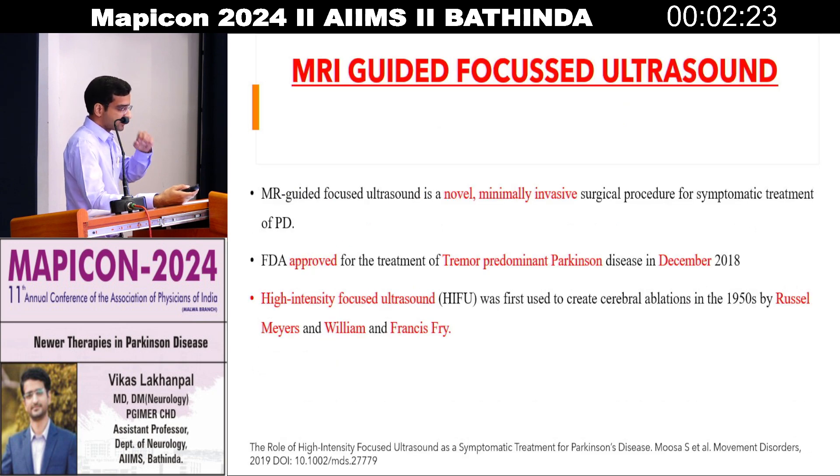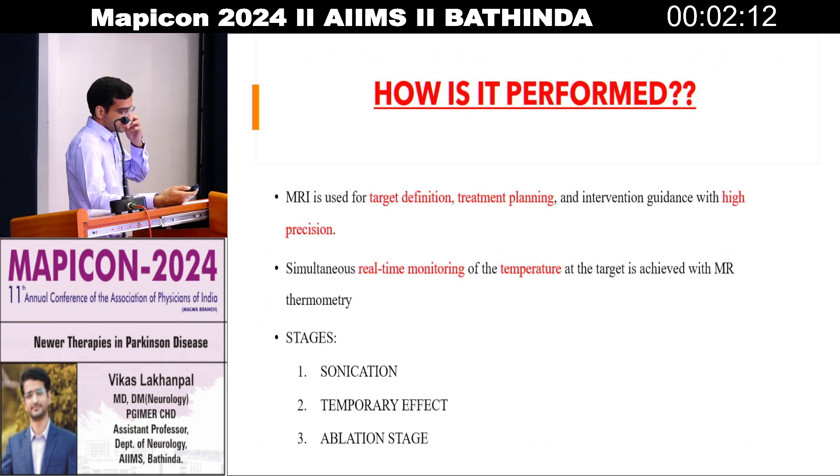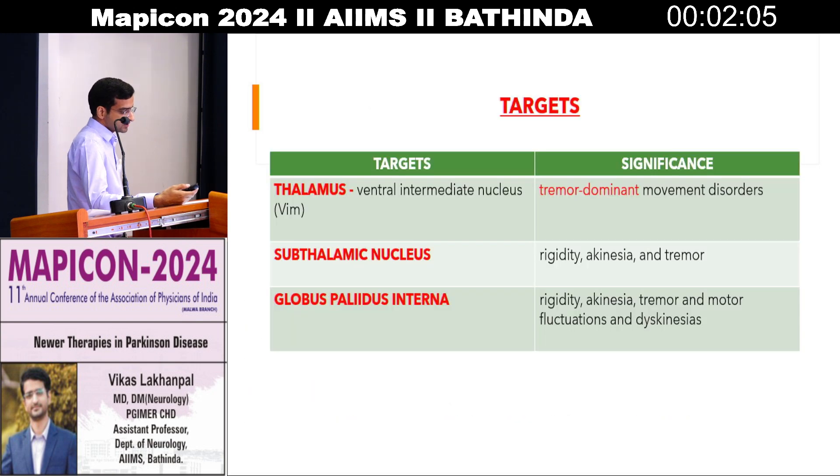Moving on to MRI-guided focused ultrasound. In this technique, with the help of ultrasound, we deliver diathermy to the nuclei of the basal ganglia which contribute to Parkinson's symptoms. It has three stages: sonication, temporary effect, and ablation stage. The targets for this therapy include the ventral intermediate nucleus of the thalamus — if ablated, it helps reduce tremor-predominant Parkinson's. The subthalamic nucleus — if ablated, it can help reduce rigidity, akinesia, and tremors. The GPi — if ablated, it can result in decreasing rigidity, akinesia, and tremors.